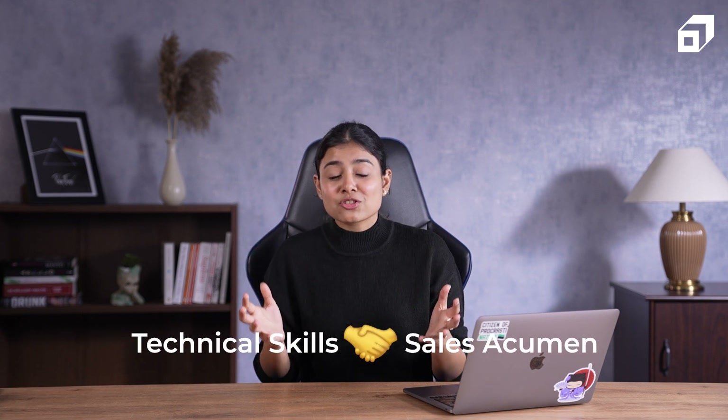At number three, we have technical sales. Technical sales professionals play a very important role in the tech industry. Their primary objective is to bridge the gap between complex technical solutions and potential clients, and their role is majorly involved in B2B companies. Rather than merely selling a product, they are tasked with understanding the intricate details of a tech product or service and effectively communicating its value propositions to potential customers, requiring a unique blend of technical knowledge and sales acumen.